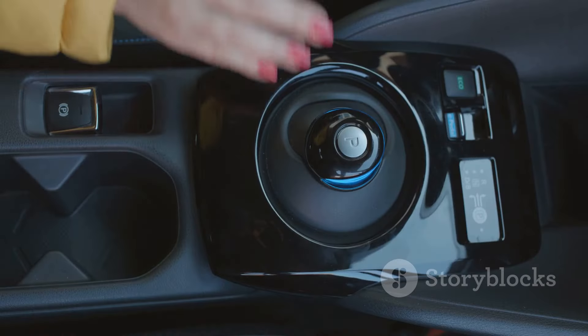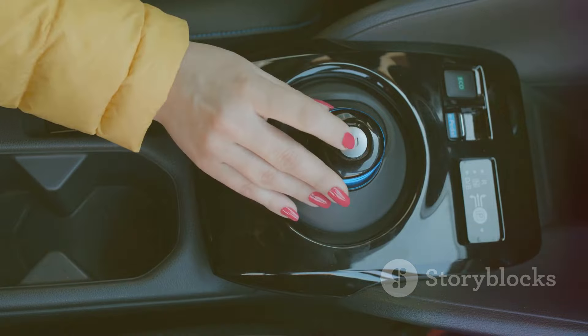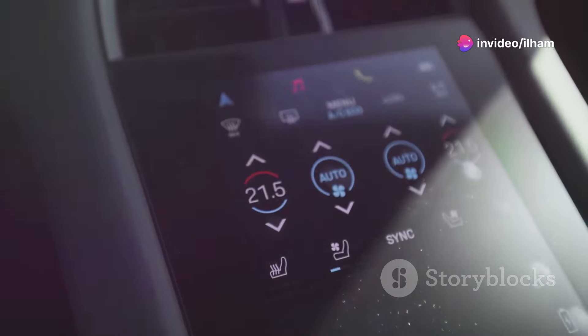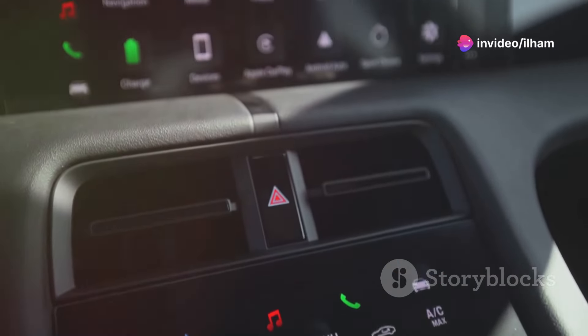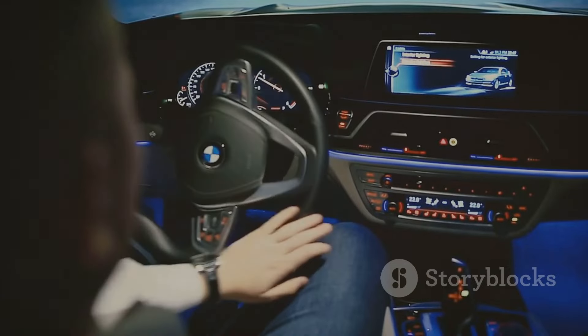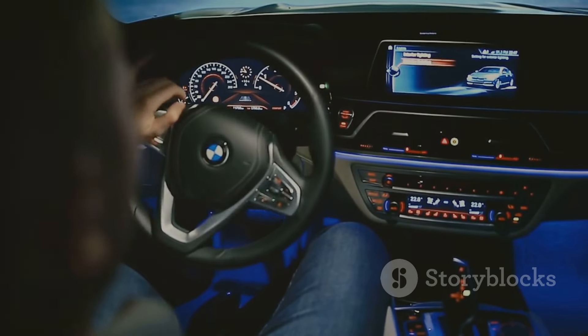On the technology side, the X5 doesn't disappoint. The iDrive infotainment system is one of the best in the business — it's intuitive, responsive, and offers a large, high-resolution display. The system supports Apple CarPlay and Android Auto, and the interior tech feels both innovative and user-friendly.